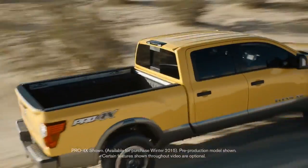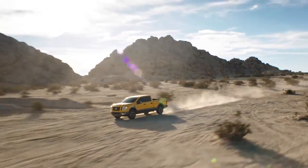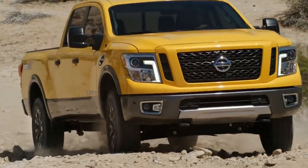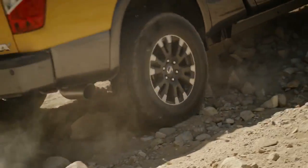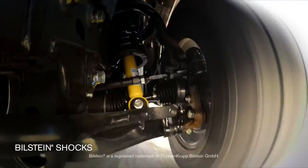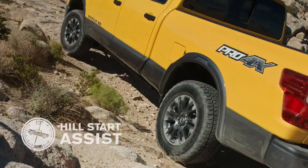When the pavement ends, Titan steps up with Pro-4X — a powerhouse combining purpose-built gear and advanced technology to create one of the most capable off-road trucks we've ever made. Taming the elements starts with state-of-the-art four-wheel drive, including a two-speed transfer case and shift-on-the-fly. Years of competition-bred experience shows up with an electronic locking rear differential for incredible grip, custom-valved Bilstein shocks, unique all-terrain off-road tires, and the solid protection of a steel front skid plate.